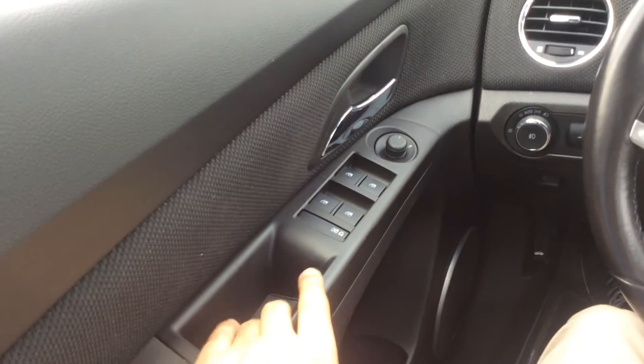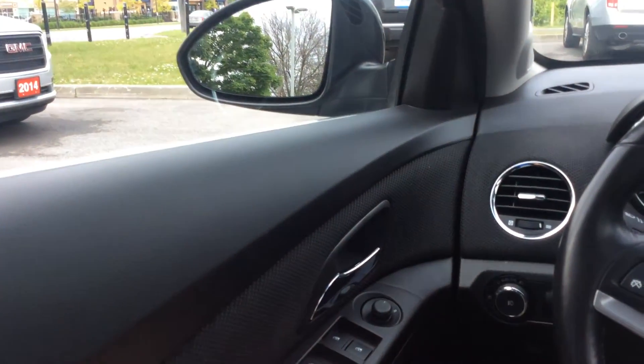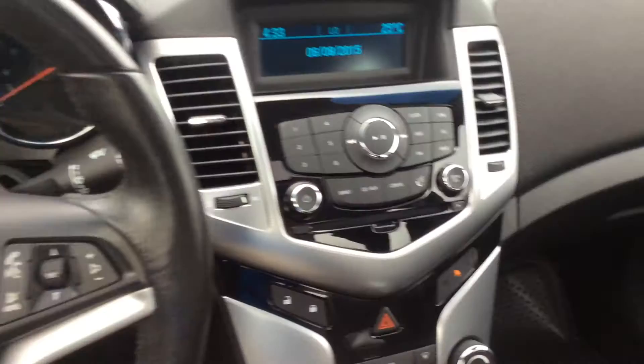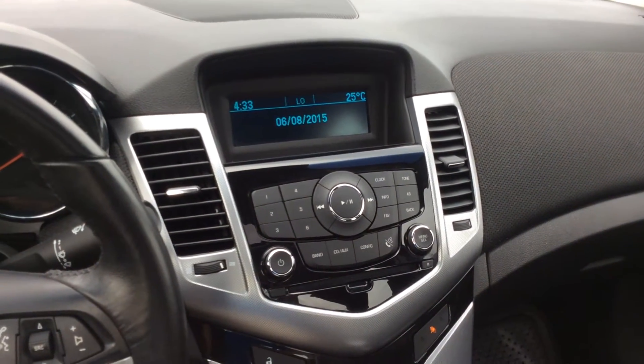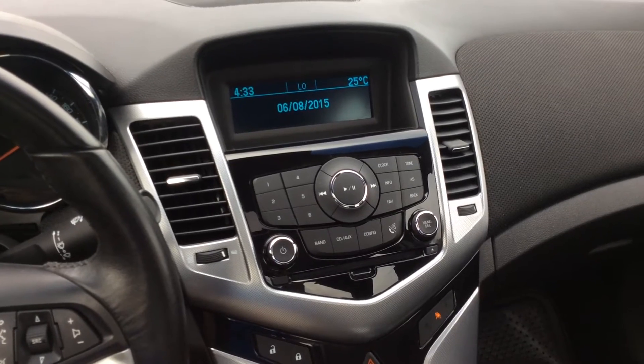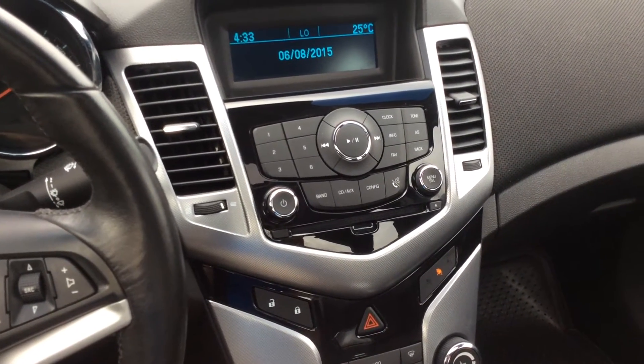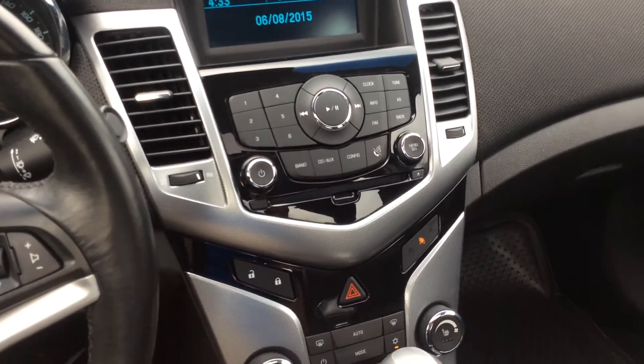Over here we have child safety windows, power locks, power windows, and power mirrors as well. We also have a radio with AM, FM, and XM radio, also featured with an auxiliary cord and USB where you can insert your iPod or use Bluetooth. You can plug it in via USB.